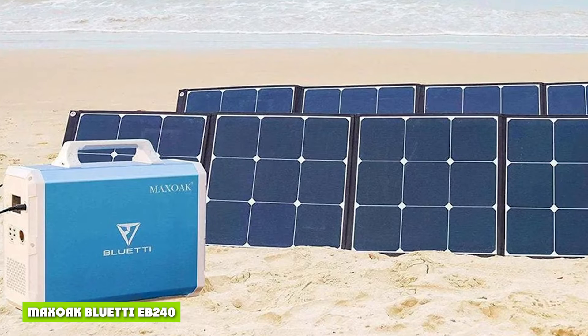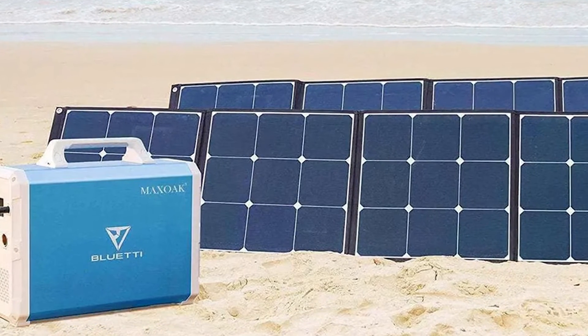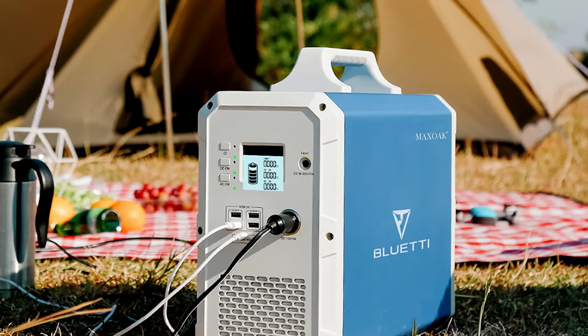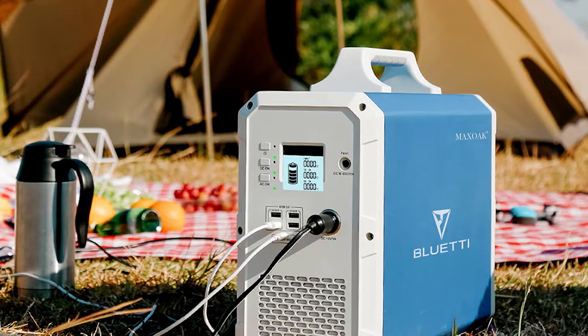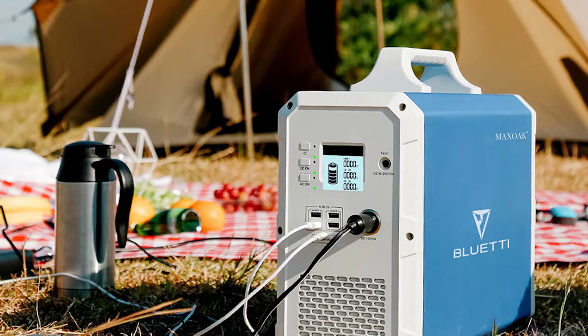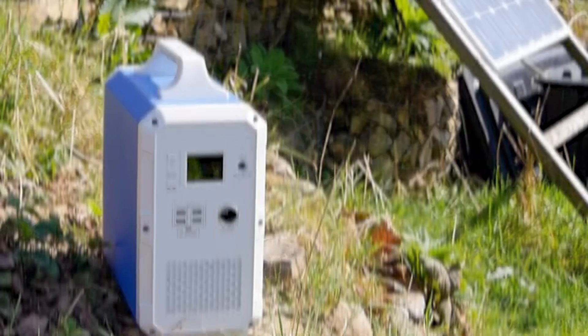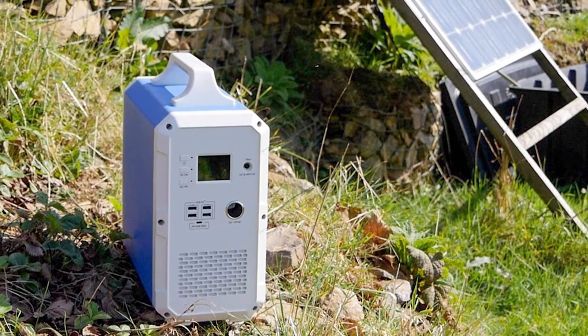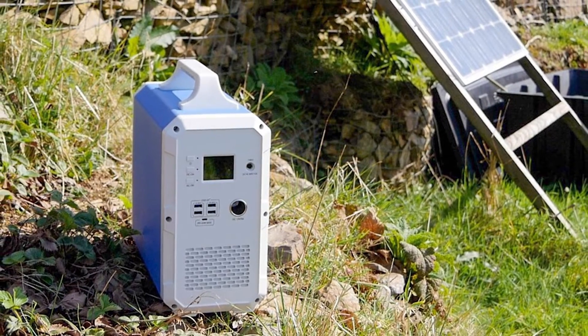Maxoak BlueTI EB240: The most significant difference between the Jackery Explorer 1000 and the Maxoak EB240 is the improved battery storage for the latter. On the flip side, the Maxoak battery generator is more expensive and weighs quite a lot more. The weight difference is noticeable, placing the Maxoak at a distinct disadvantage when it comes to portability.